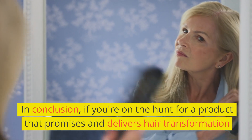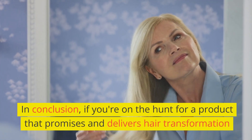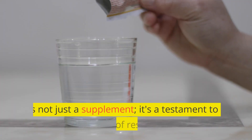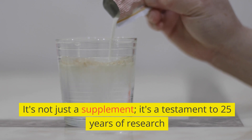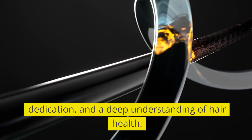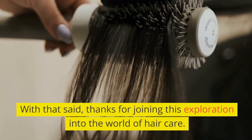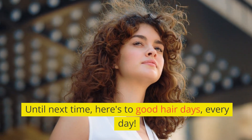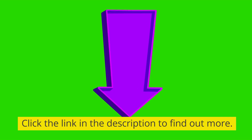In conclusion, if you're on the hunt for a product that promises and delivers hair transformation, Folafort might just be the answer to your prayers. It's not just a supplement — it's a testament to 25 years of research, dedication, and a deep understanding of hair health. With that said, thanks for joining this exploration into the world of hair care. Until next time, here's to good hair days, every day. Click the link in the description to find out more.